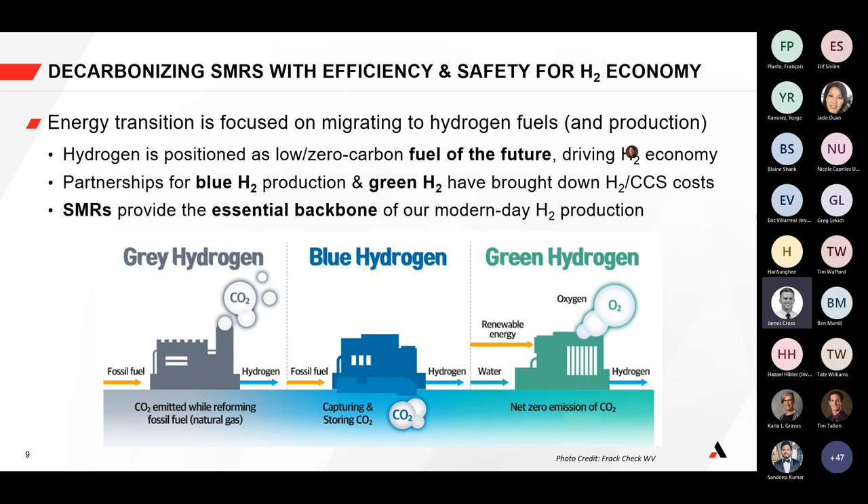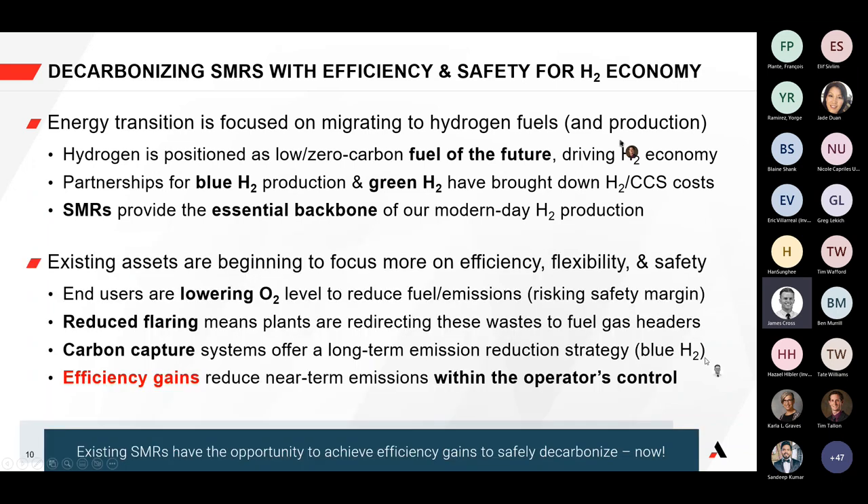We're not so much talking about green hydrogen today, even though it will play an important role in the future hydrogen network. We're talking more about existing assets. As the energy transition focuses on migration to hydrogen fuels, how do we increase the efficiency of those existing assets? Tim will talk about how we lower O2 levels to reduce total emissions, and I'll talk about how we can gain efficiency to reduce emissions through increased efficiency.